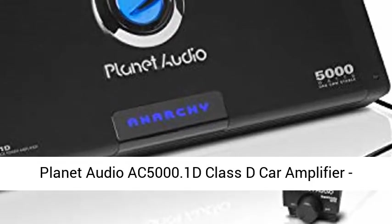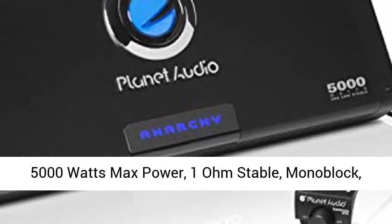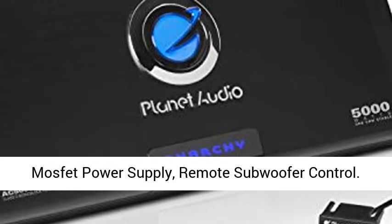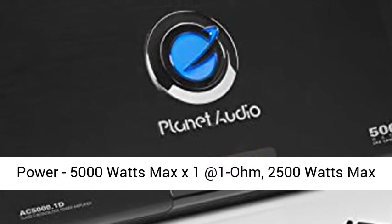Planet Audio AC 5000.1D Class D Car Amplifier, 5000W Max Power, 1 Ohm Stable, Monoblock, MOSFET Power Supply, Remote Subwoofer Control.